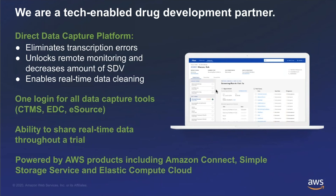Our e-source and EDC solution is also integrated with CTMS for scheduling and payments, integrated on the front end with our recruitment platform, and integrated on the back end with our analytics suite. There's really only one set of logins for PIs and researchers, and we're able to share appropriate data with our sponsors in real-time.